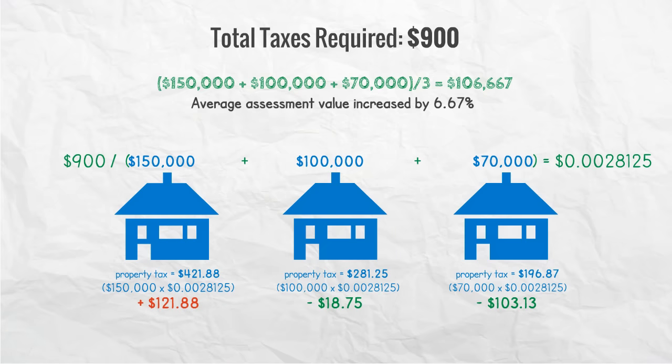In our example, the average assessment value increased by 6.67% in year two. Because house number two and house number three's assessment value change was less than the average, they had a tax decrease, even though the city didn't collect more in total taxes. Only house number one, with a 50% increase in assessment value, had to pay a significant increase in taxes.